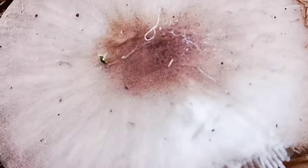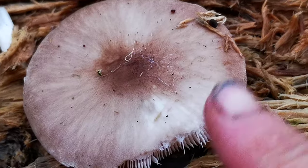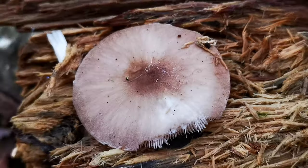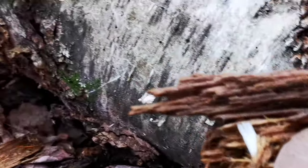I wanted to share — that's kind of a buggy one, so I don't really want to eat it. But just saying, you don't want to get confused with the Amanita that I just showed you in that other one. Look for it on wood. Amanitas will not be on wood — Amanitas come out of the ground.